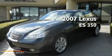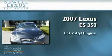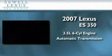Sewell, obsessed with service since 1911. This is a certified pre-owned 2007 Lexus ES350. It has a 3.5-liter 6-cylinder engine and an automatic transmission.